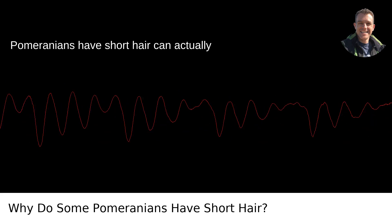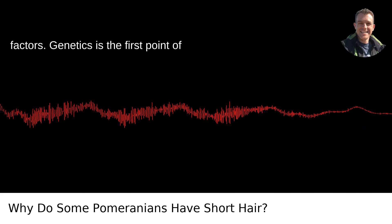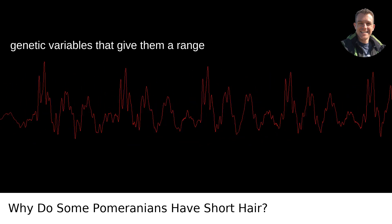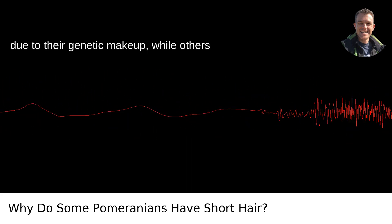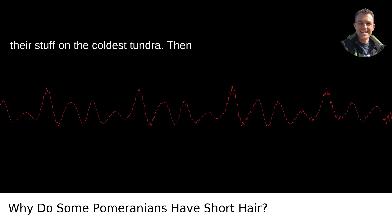The reason some Pomeranians have short hair can actually be broken down into a few different factors. Genetics is the first point of call here. Like people, Pomeranians have genetic variables that give them a range of physical attributes. Some Poms will naturally have a shorter or thinner coat due to their genetic makeup, while others will look like they're ready to strut their stuff on the coldest tundra.